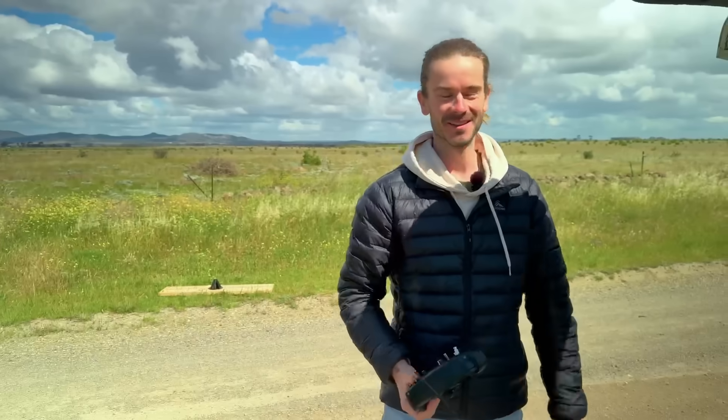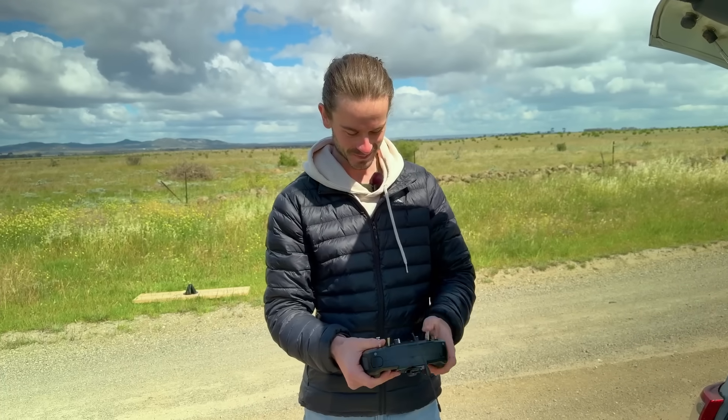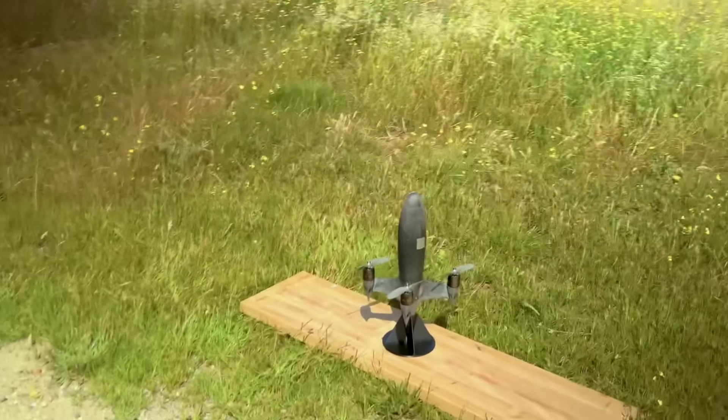Why are you nervous? Things could go wrong — pushing everything to the edge a bit. Yeah, okay, you're gonna be fine, let's just do it. Okay — 600 k's an hour. Here we go. Let's do it.